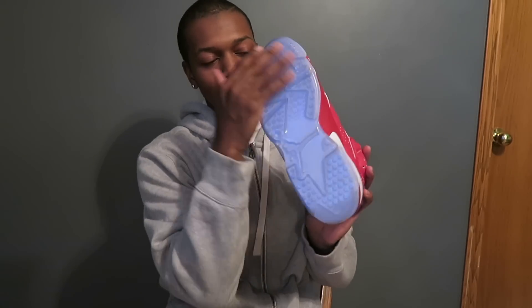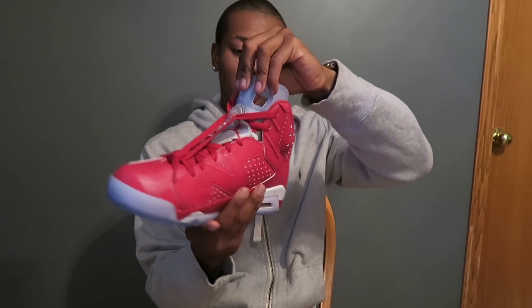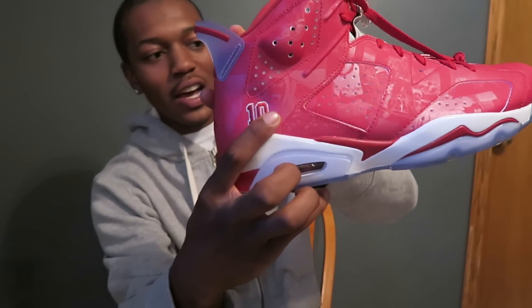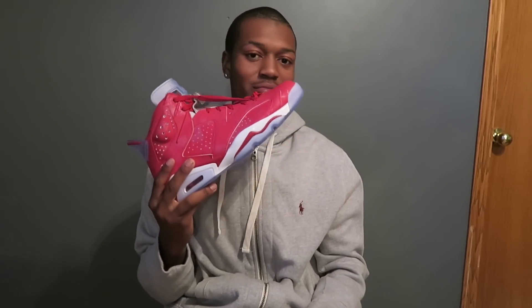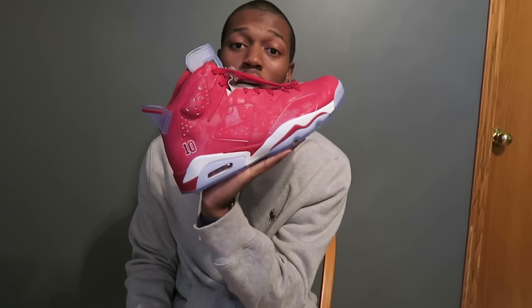You got the icy sole — I got a sole protector on this, so it looks even more icy. Then you got the translucent tongue, and the same with the back tab. Just the details — having his face screaming on the side and him dunking on the other side. The details on here just make it what it is, to be honest. This shoe is clean, and you don't see these everywhere. I've never seen anybody with these on foot. I've been to two sneaker cons and haven't seen anybody with them.